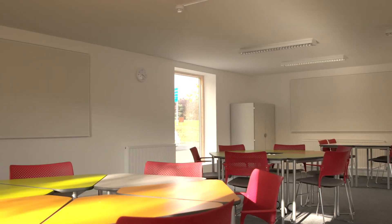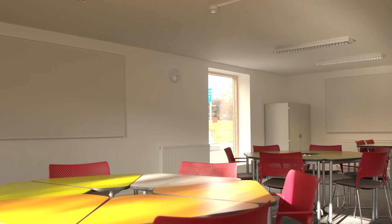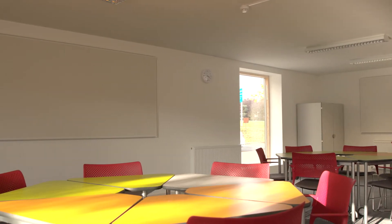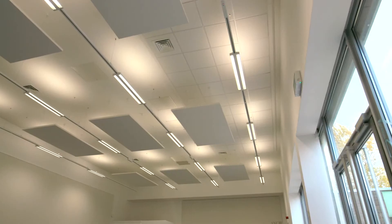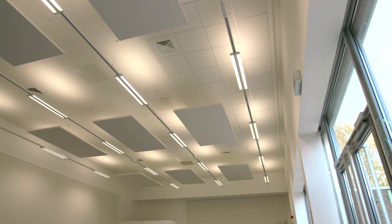The challenges of a space like this are that you have to consider where you put the absorption to make best use of it. That means you need to know where the pupils are seated and how the classroom is being used. It's very important that the acoustics are effective, because if they weren't, the children would be very easily distracted by what's going on in different areas.